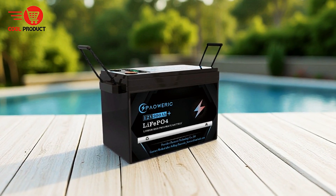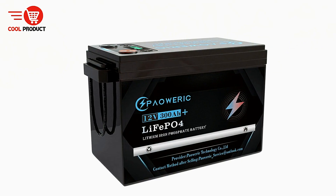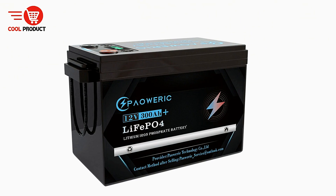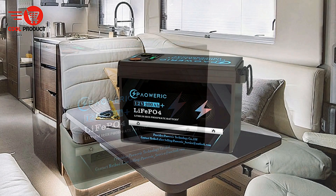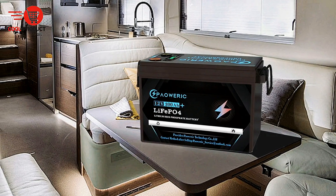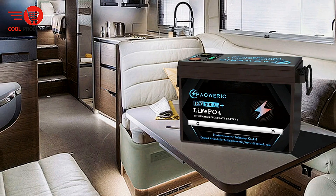Equipped with a 250A battery management system, this battery provides enhanced protection against overcharge, over-voltage, over-discharge, over-current, and short circuits. These safeguards ensure the battery operates safely, maintaining a stable power supply and preventing potential damage to connected devices.